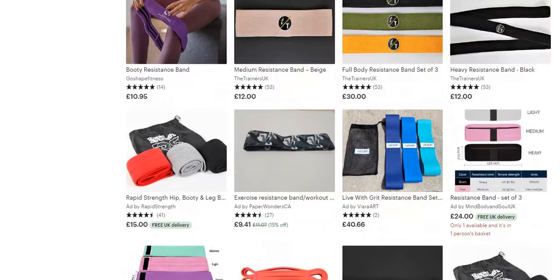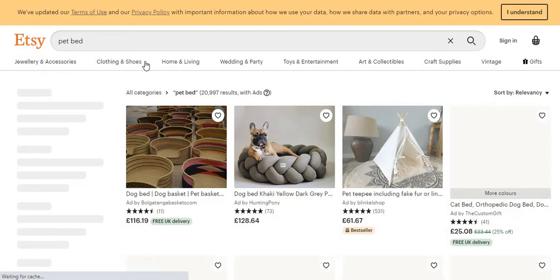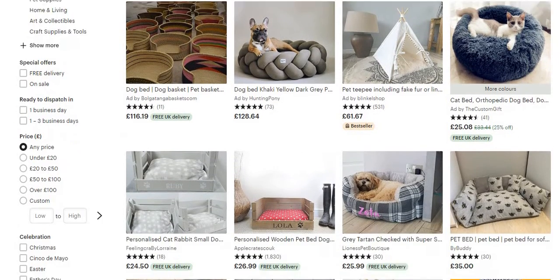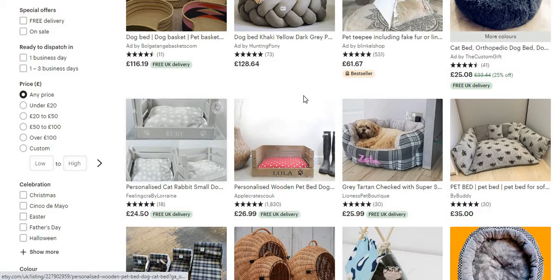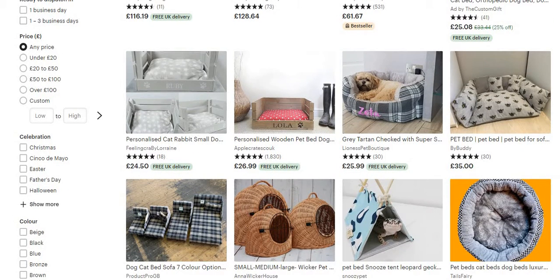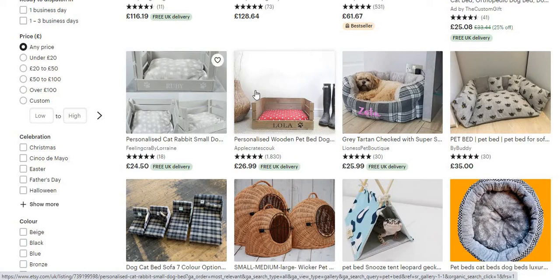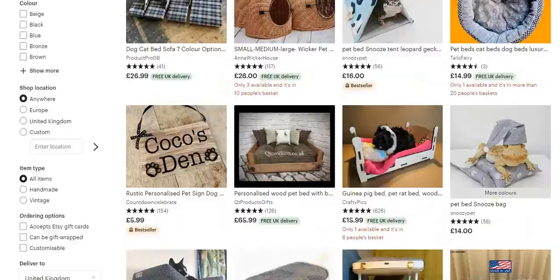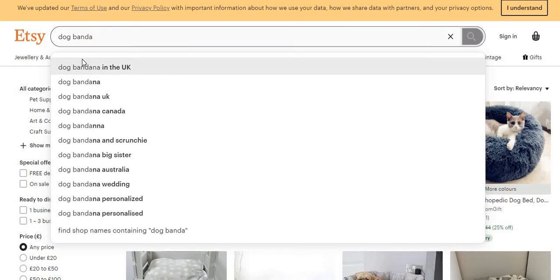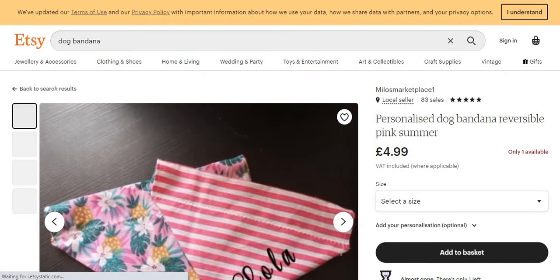You can sell other stuff on Etsy as well, like pet beds which are a trending product at the moment. Do check out my previous videos on trending and winning products. You've got customized products here — personalized items like pet beds with the pet's name on the front. For example, here's one with 'Lola' on it. These are good products to sell, made by people from home, and you can message them to potentially get a better deal as a supplier.